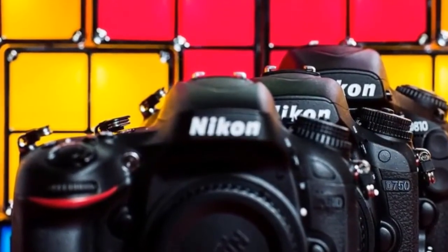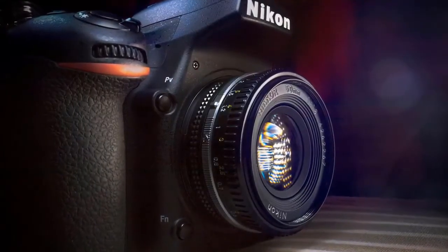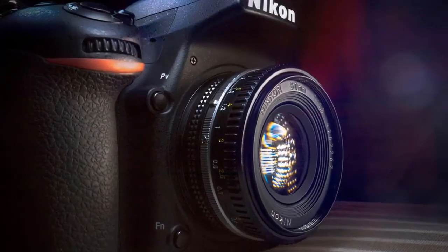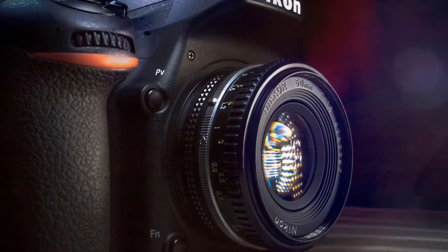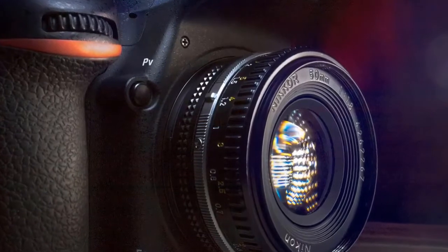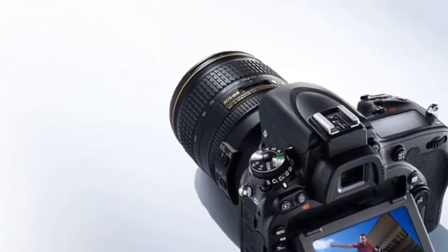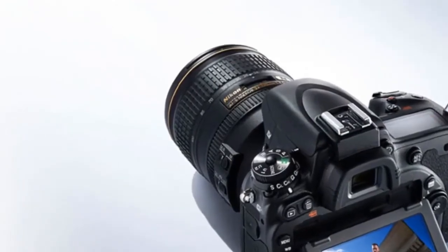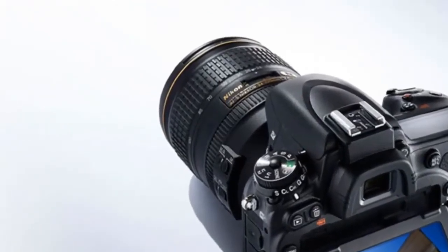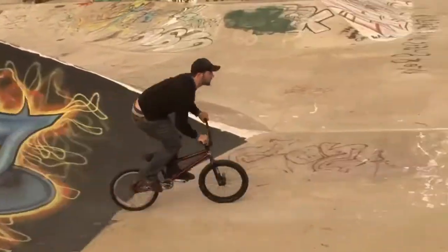Nikon D750: full-frame freedom — outstanding agility and the convenience of built-in Wi-Fi. For those who find inspiration everywhere, who switch between stills and video without missing a beat, who want the look only a full-frame DSLR can achieve and who love sharing their shots — the D750 is the tool to unleash your artistry. Enthusiasts upgrading from a DX format DSLR will marvel at the D750's full-frame performance.